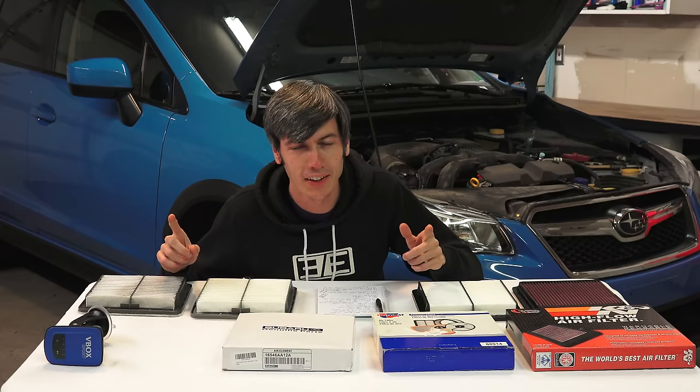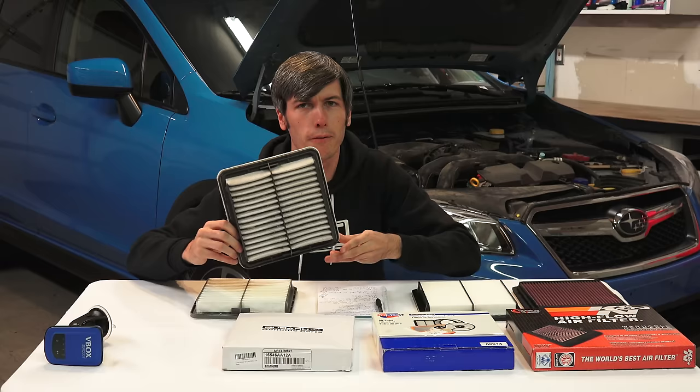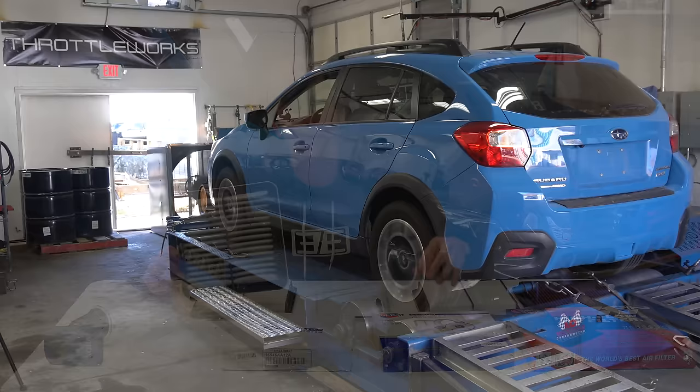Let's get this Crosstrek on the dyno. First up is our dirty air filter. With each of these filters I'm going to be doing three dyno pulls and then comparing the best run of each air filter — what is its best possible horsepower? We will compare each of them individually.